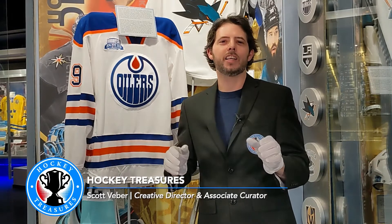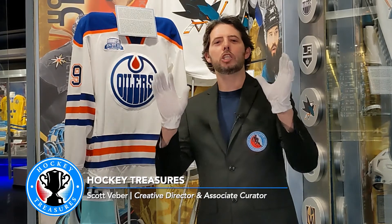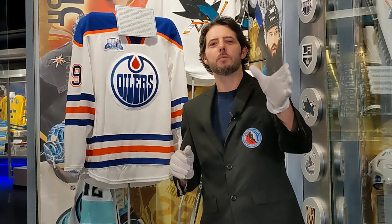Hey everyone, Scott here with another Hockey Treasures. This time we're looking at arguably the best player in the world today, Connor McDavid. And what we have here is the jersey he wore during the final game of his rookie season. Let's check it out.